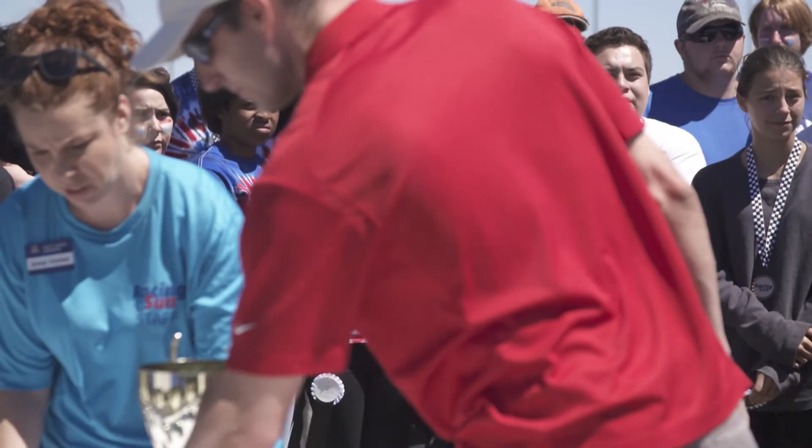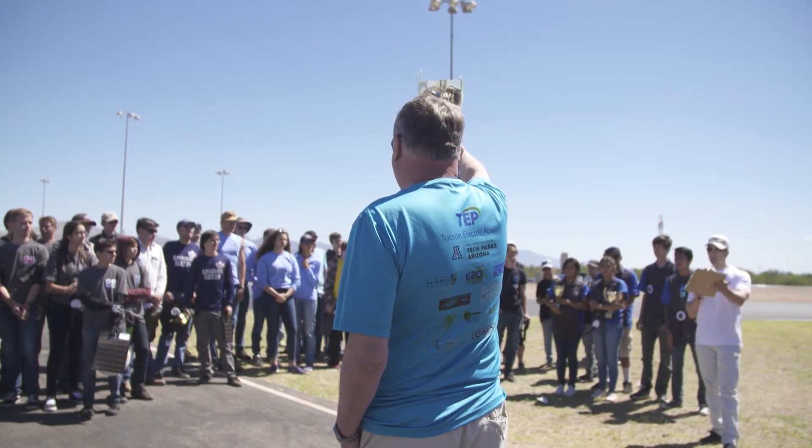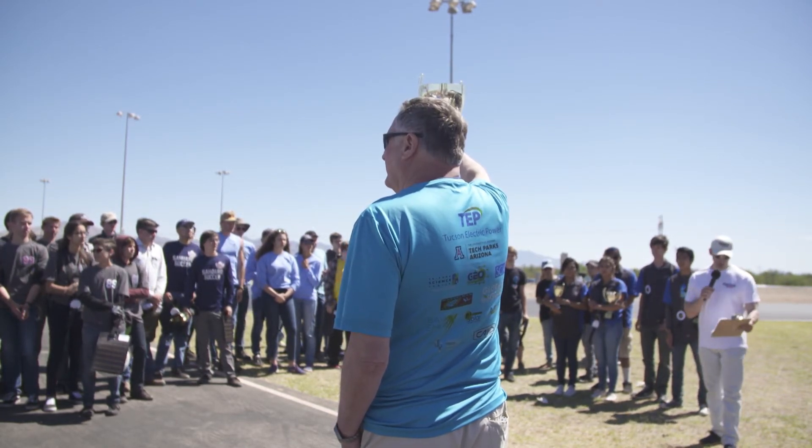And the grand champion of the 2017 Racing the Sun — congratulations, please come and get this wonderful trophy — the number 11 team for Center.